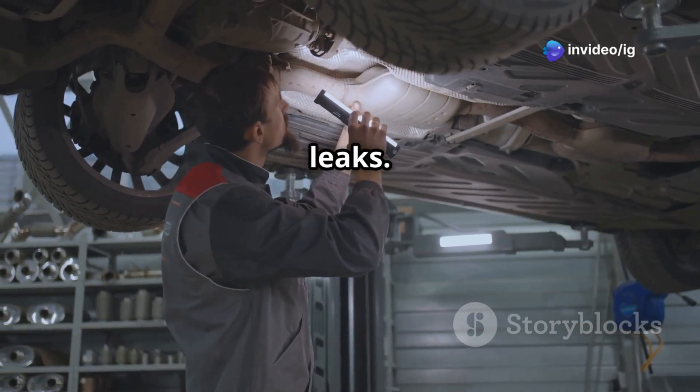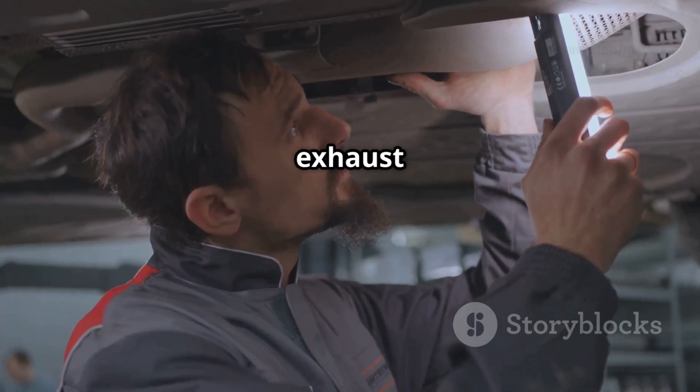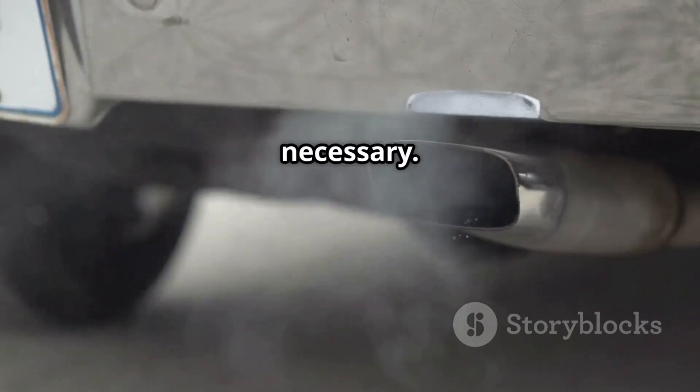Step three: check for exhaust leaks. Any leak before the sensor will interfere with its readings. Inspect the exhaust system for any signs of cracks, holes, or damaged gaskets. Use a smoke test if necessary.